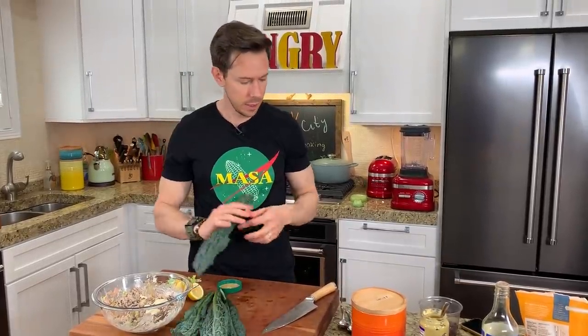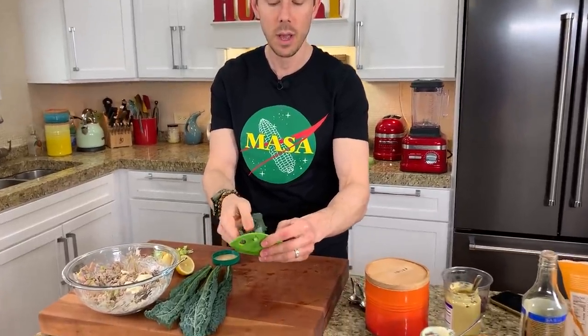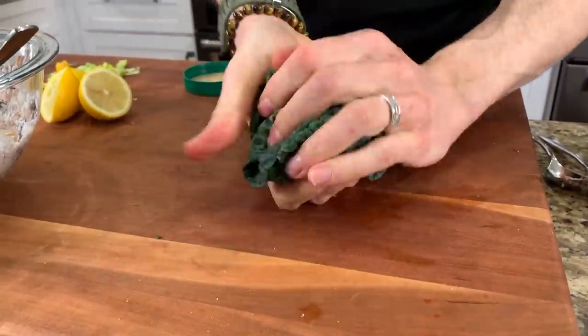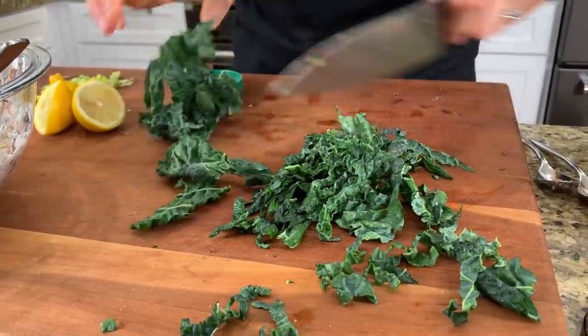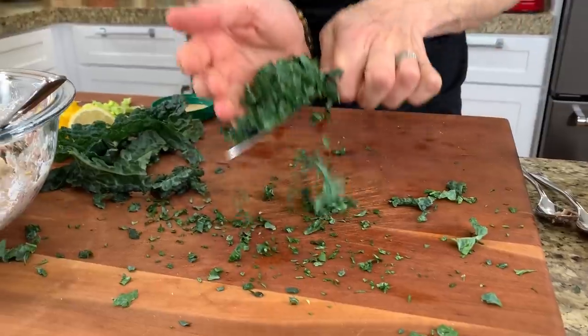Kale — as I mentioned in last week's dirty dozen video, this is one of the top dirty produce items, which means you have to buy it organic. It had up to 18 pesticides. Also get the green lacinato, dinosaur, or black kale because the green curly is too hard to eat — this is the tender side of kale. Now with the kale stripper, I thread it through the appropriate size hole and just rip it through. Is it necessary? No, but the kitchen is my playground and these are my toys. Then you can roll the kale up really tight like a Cuban sandwich and run your knife through it. I feel like this is more than enough so I'll just use half of it.